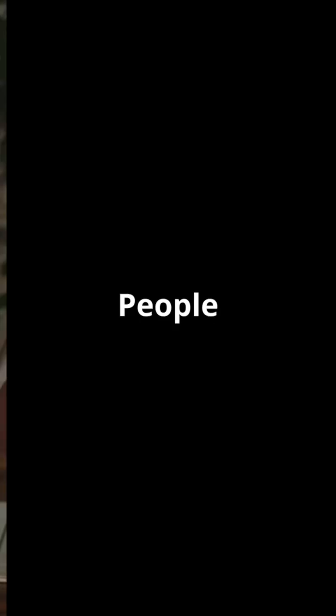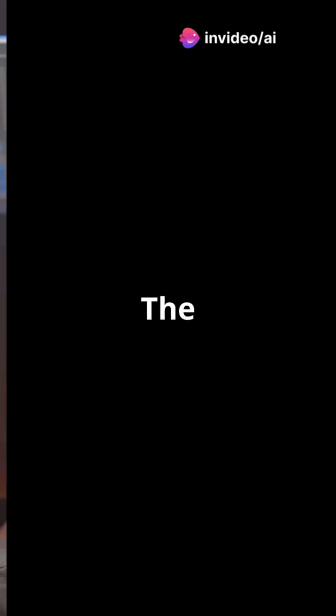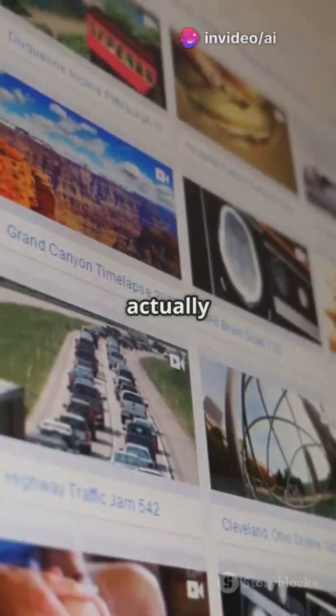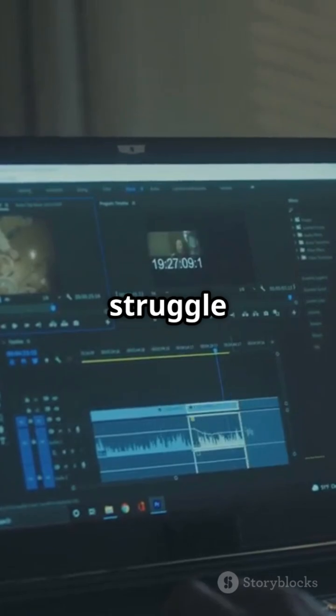And I'm not alone. People online say the same — bugs, buffering, videos vanishing. Still, it has great features for beginners. The auto subtitles? Super helpful. And if you're using their stock videos, it actually works well. But when it comes to your own footage, that's where the struggle begins.